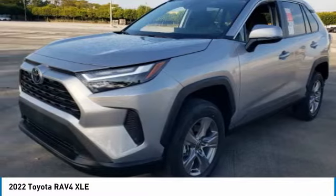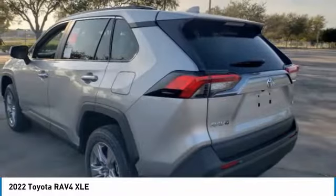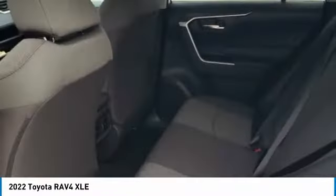Versatile and efficient, RAV4 mixes the comfort and drivability of a sedan with the benefits of an SUV. This highly evolved, well-packaged crossover SUV lets you have it all.